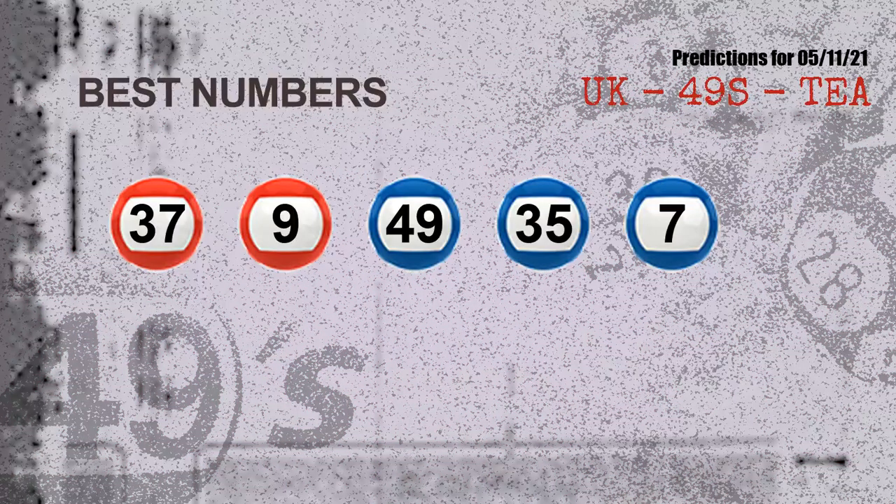Now the most exciting part of this video is coming. We find out some numbers for you with the best chance to win next draw — they all match the following ones and colors. The best numbers are: 37, 09, 49, 35, and 07.